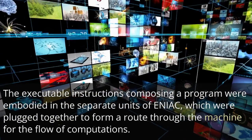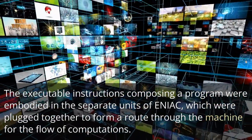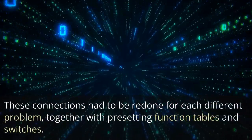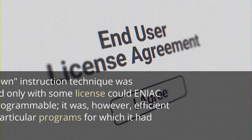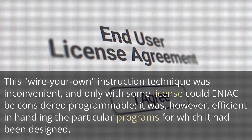The executable instructions composing a program were embodied in the separate units of ENIAC, which were plugged together to form a route through the machine for the flow of computations. These connections had to be redone for each different problem, together with presetting function tables and switches. This wire-your-own instruction technique was inconvenient, and only with some license could ENIAC be considered programmable.